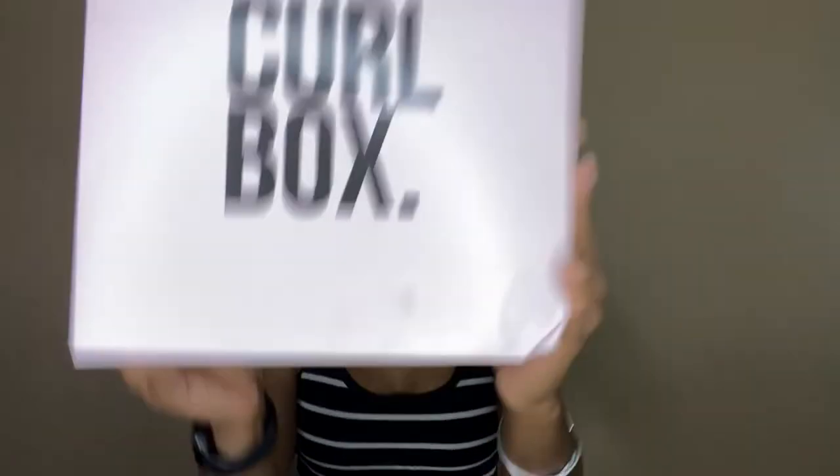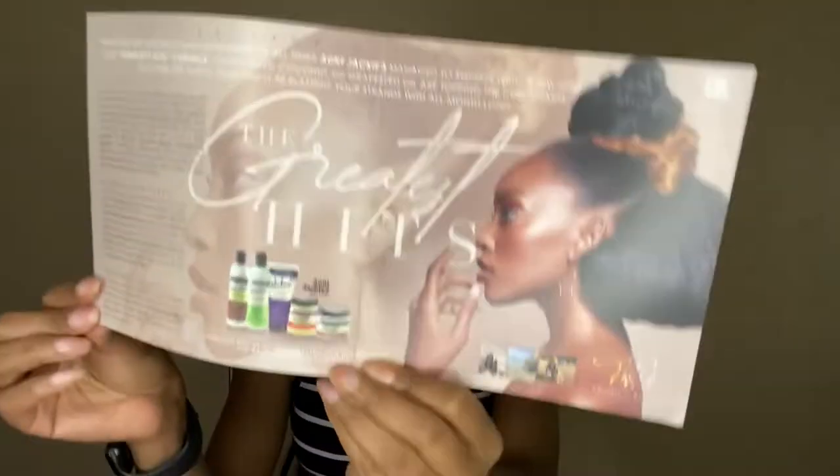It's Curlbox time! This month's Curlbox is entitled Greatest Hits, and it features products from Aunt Jackie's. I was very excited once I saw that Aunt Jackie's was curating this box of curly hair goodies.